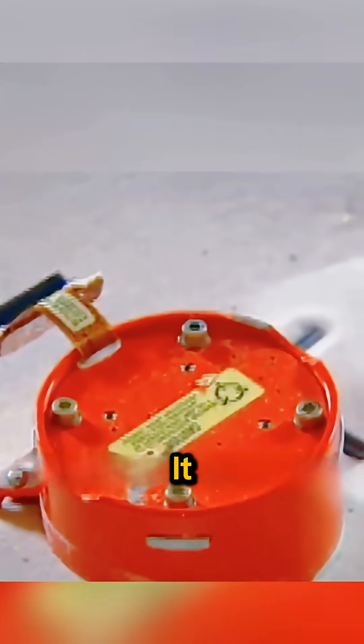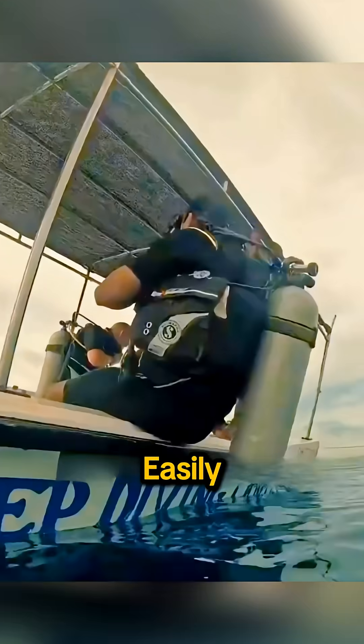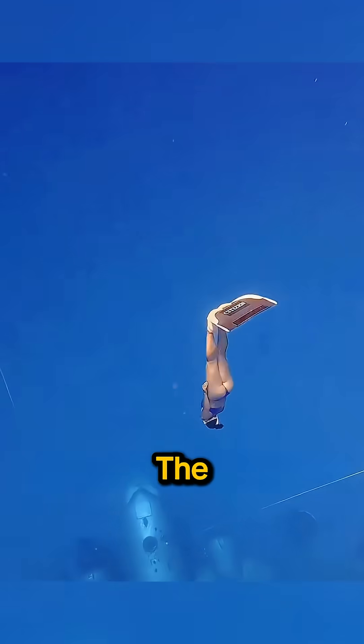And despite the name, it isn't black at all. It's painted bright orange, so it can be spotted easily in wreckage, on land, or on the ocean floor.